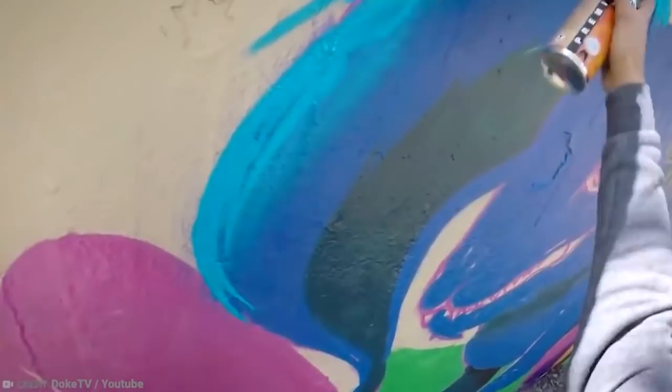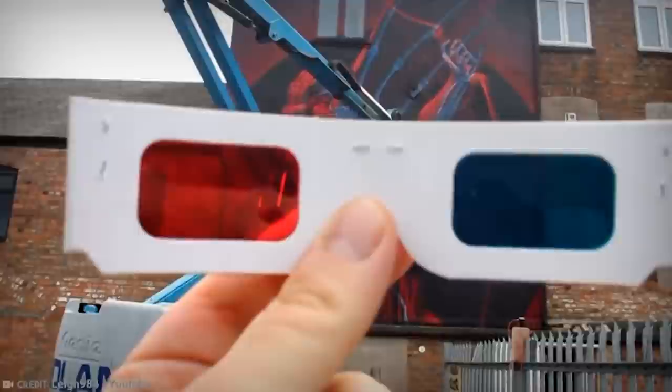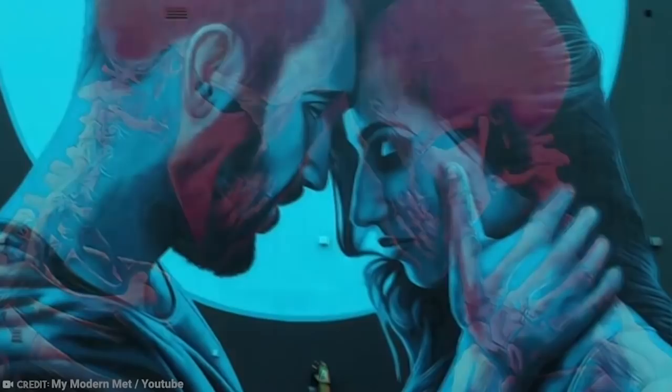His technique is based on drawing two separate pictures, one of which is in red and the other in cyan. This results in a kind of double exposure which needs to be observed through a pair of 3D glasses. When you pop on a pair of these magic glasses, you are treated to Insane 51's work of art in 3D, something which is known as anaglyph 3D art.